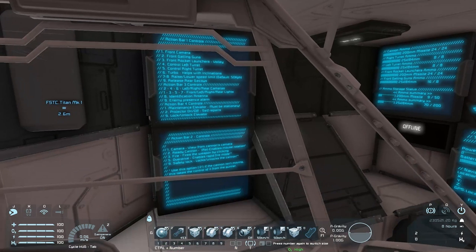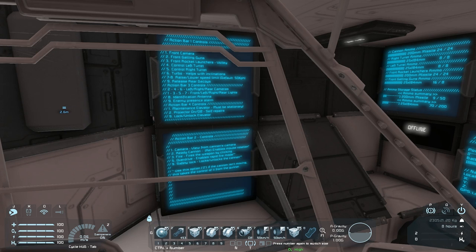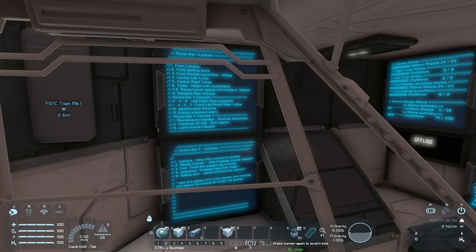Action bar three: camera view from cannon's camera, ready cannon re-enables mouse rotation, fire overdrive enables rapid fire mode, and safety lock. As you can see, use this option if the cannon isn't moving — it takes control from the gunner. So the gunner and the driver can actually swap if you had multi-crew going.